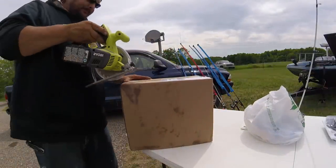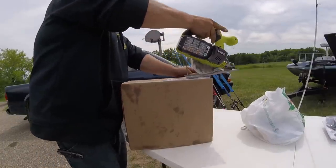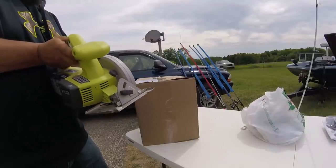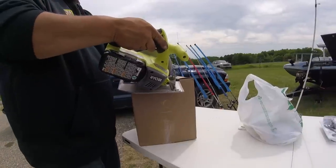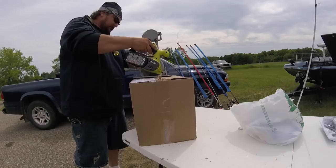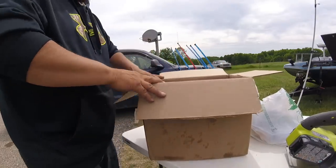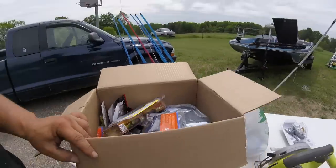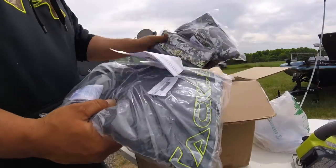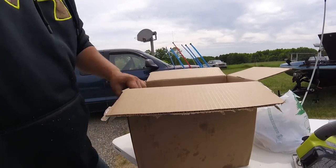This is my Tackle Warehouse unboxing, guys. We've got some shirts this time. I'm going to do a giveaway — probably a t-shirt, a long sleeve shirt, and a couple t-shirts. Or a t-shirt and a long sleeve shirt.